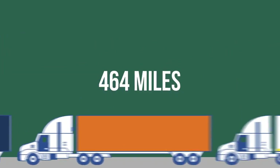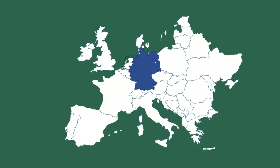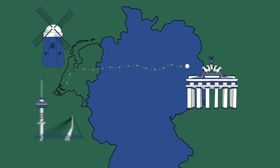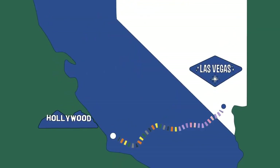That is enough plastic to fill 464 miles of semi-trucks, bumper to bumper, stretching from Berlin to Amsterdam to Rotterdam, which is the same as Los Angeles to Las Vegas and back. Every year.